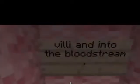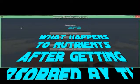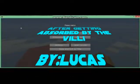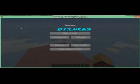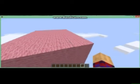What happens to nutrients after they're absorbed by the small intestine? Hello, and welcome to another episode of Minecraft Science. Today, I am covering what happens to nutrients after being absorbed by the villi in the small intestine.